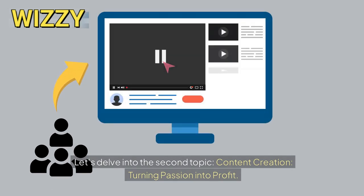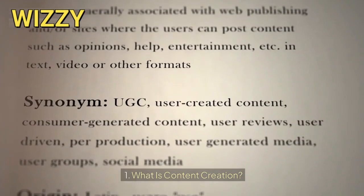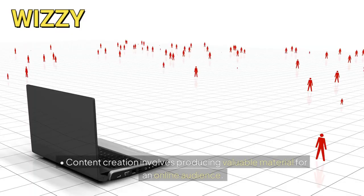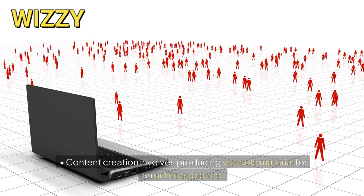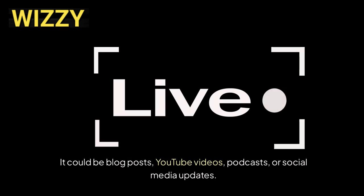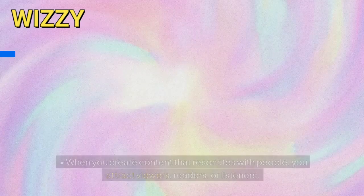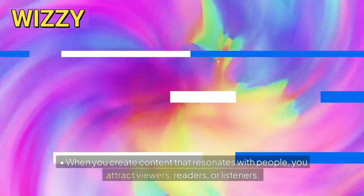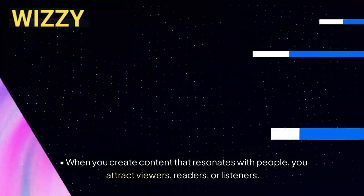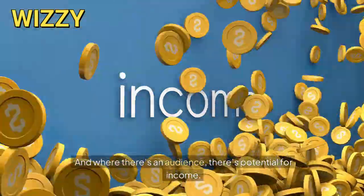Let's delve into the second topic: content creation — turning passion into profit. What is content creation? Content creation involves producing valuable material for an online audience. It could be blog posts, YouTube videos, podcasts, or social media updates. Why is it lucrative? When you create content that resonates with people, you attract viewers, readers, or listeners. And where there's an audience, there's potential for income.